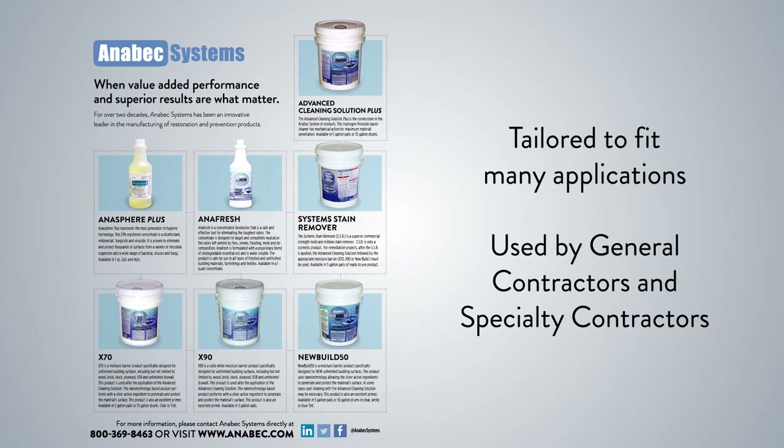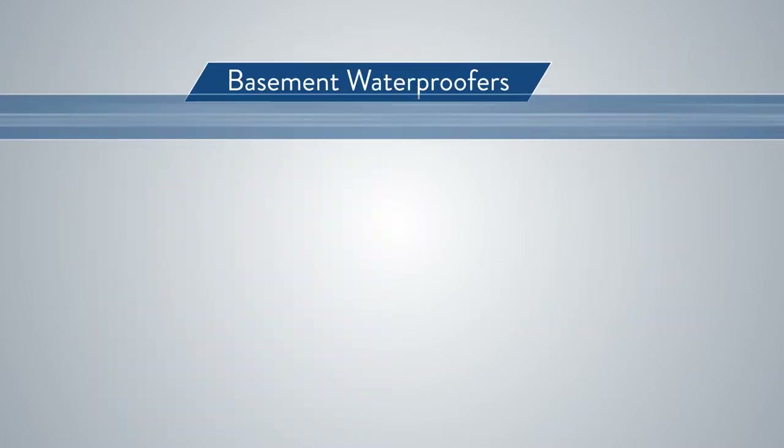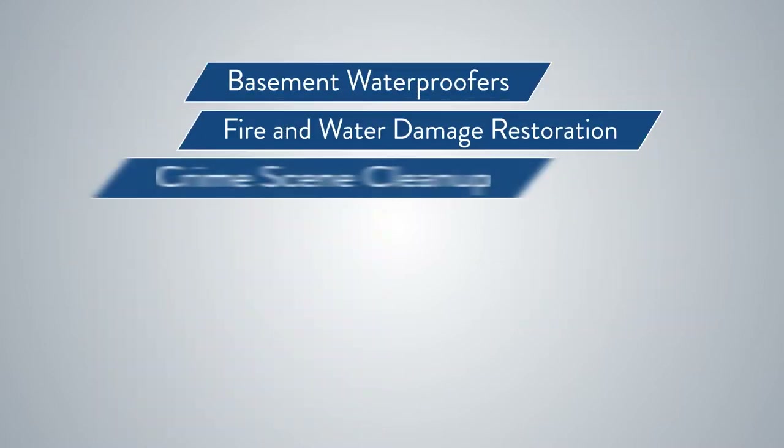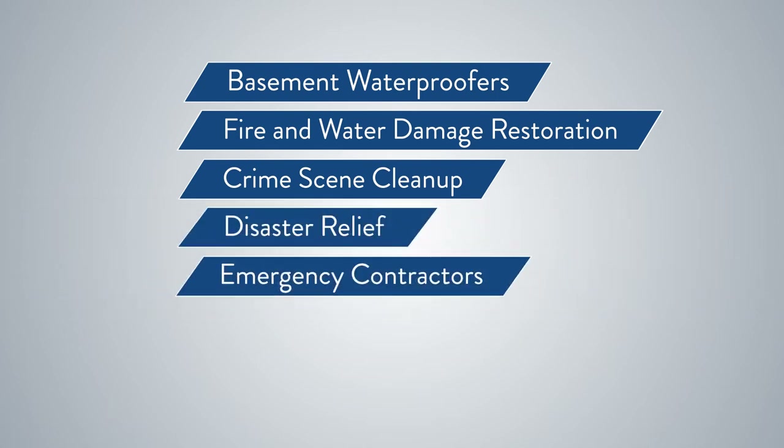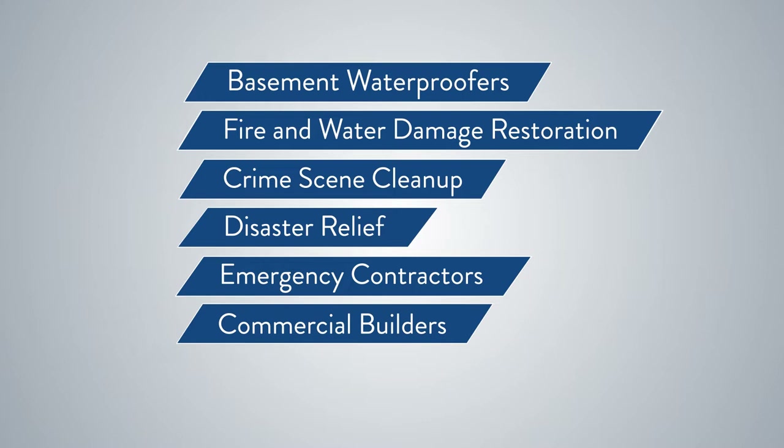The product line is very versatile and used by general contractors and specialty contractors, such as basement waterproofers, fire and restoration companies, crime scene cleanup crews, disaster relief and emergency contractors, and commercial builders — all in the treatment and prevention of indoor air quality problems.